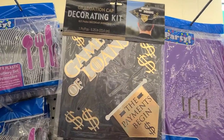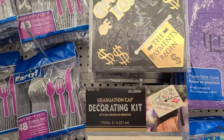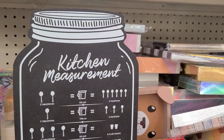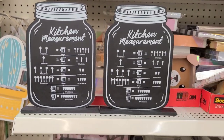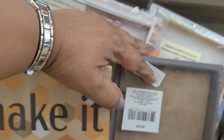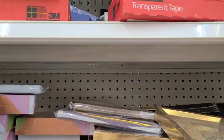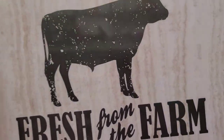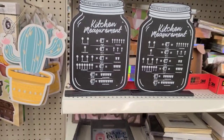There's an Arm Scan graduation cap decorating kit with the hashtag 'Game of Loans — the payments begin.' They also have kitchen measurements in a mason jar, signs like 'Make It Happen,' 'Just Let It Be,' and 'Welcome to Fresh From the Farm, Open Seven Days.'